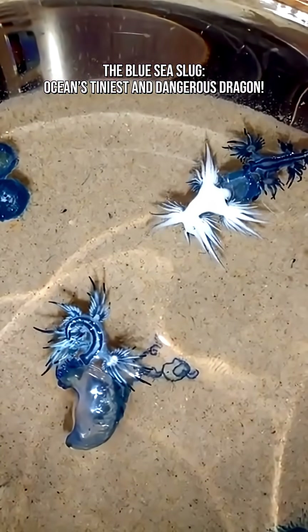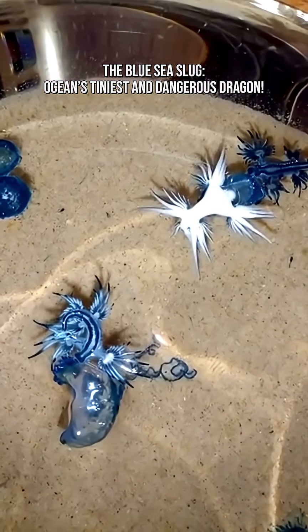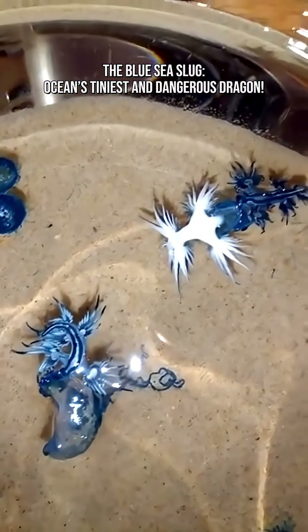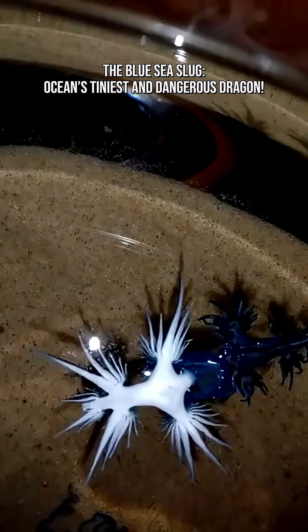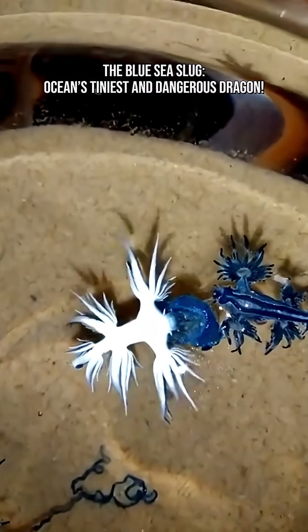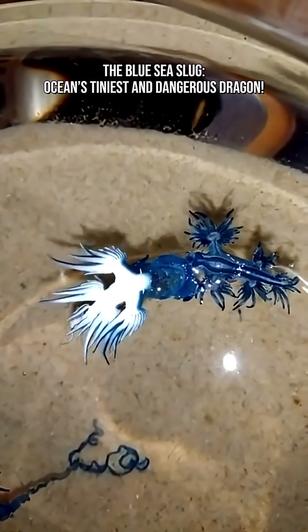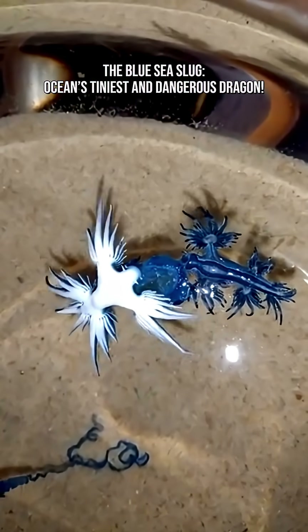The Blue Sea Slug feeds on venomous creatures, especially the Portuguese man-o-war, which can deliver a painful sting to humans. But this sea slug doesn't just eat them — it steals their stinging cells, called nematocysts, and stores them in its own body. Then it uses them as weapons. This makes the blue dragon even more dangerous than its prey. It's like eating spicy food and becoming spicier yourself.